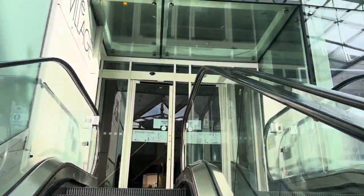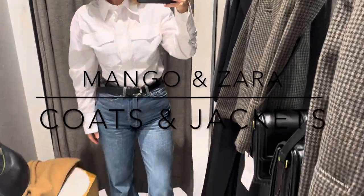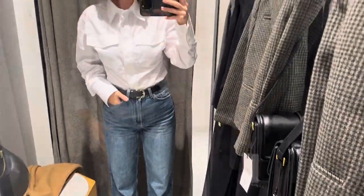Hey you guys, this time I went to the West London Westfield which is gorgeous and I started off in Mango. I'm wearing the same outfit I bought in my last haul from H&M so check it out.